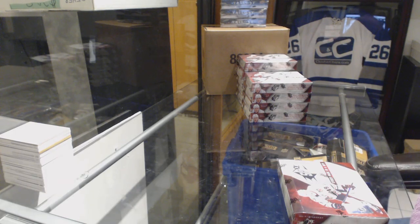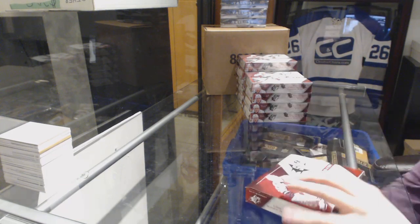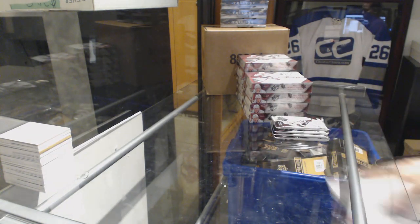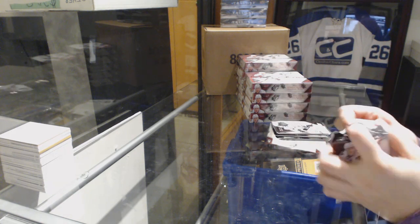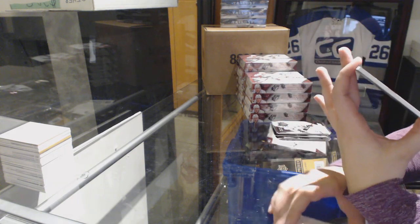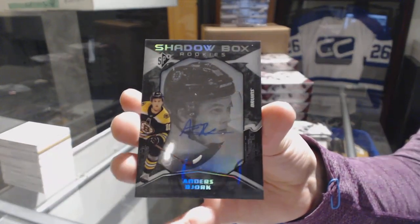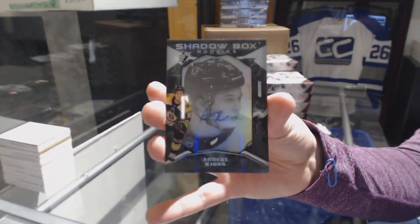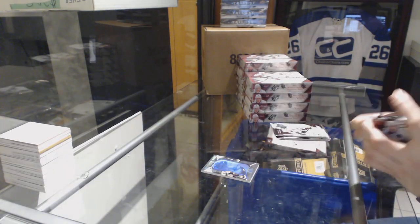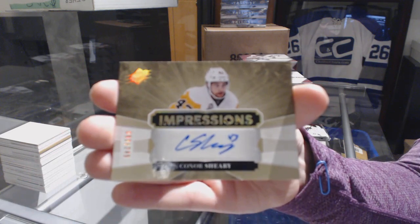Box number one. We start off with a Shadowbox Rookie Auto, number 2148 for the Boston Bruins, Anders Bjork. There's a good start for you. We've got an Impressions Auto, number 249 for the Pittsburgh Penguins, Connor Sherry.